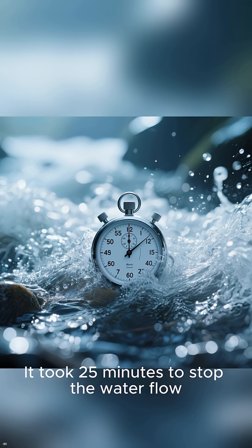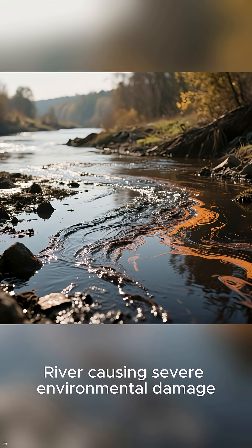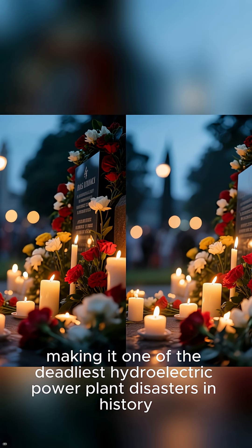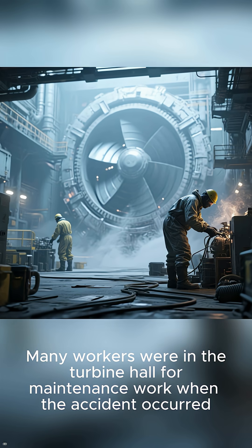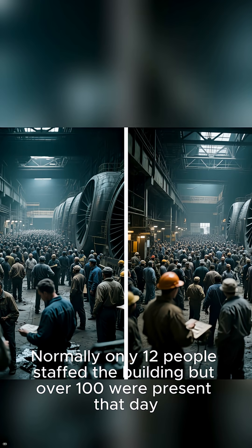It took 25 minutes to stop the water flow. Over 100 metric tons of oil was released into the Yenisei River, causing severe environmental damage. There were 75 fatalities, making it one of the deadliest hydroelectric power plant disasters in history. Many workers were in the turbine hall for maintenance work when the accident occurred — normally only 12 people staffed the building, but over 100 were present that day.